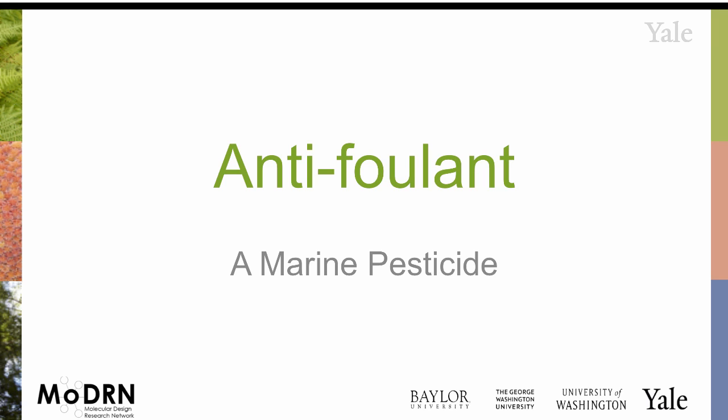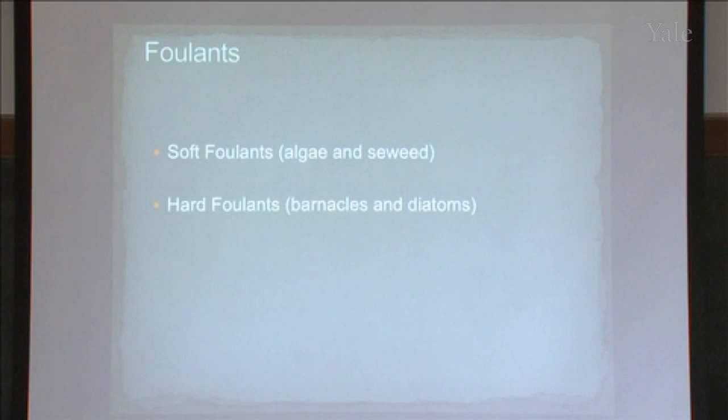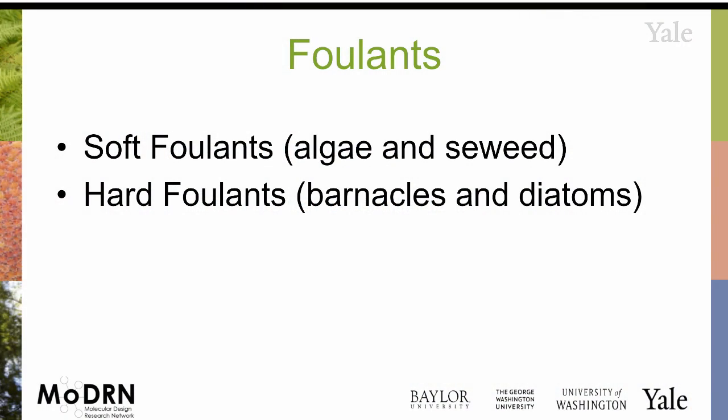There used to be a company based in Philadelphia called the Rohm and Haas Company, since been bought out by Dow. An antifoulant is something that you put on the bottom of a boat. You can also use it for other things such as cooling pipes, but basically you want to get rid of things like algae, seaweed, barnacles, and diatoms.